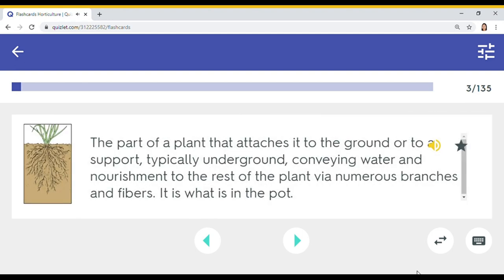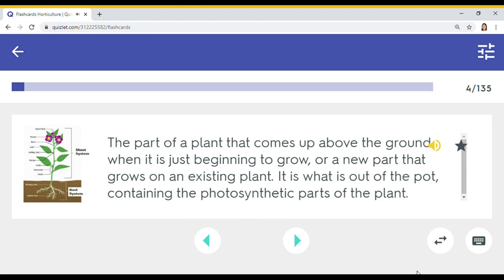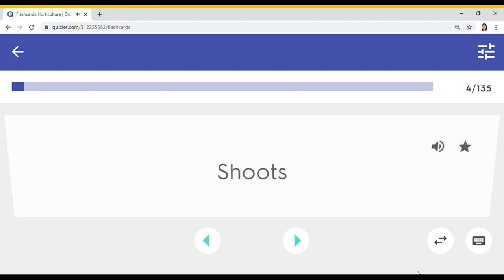The part of a plant that attaches it to the ground or to a support, typically underground, conveying water and nourishment to the rest of the plant via numerous branches and fibers — it is what is in the pot. Roots. The part of a plant that comes up above the ground — it is what is out of the pot, containing the photosynthetic parts of the plant. Shoots.